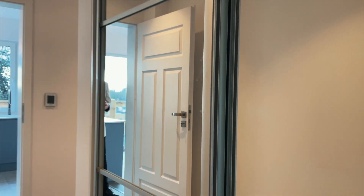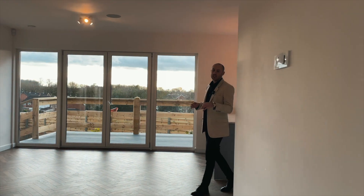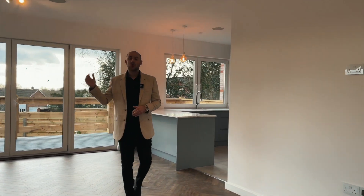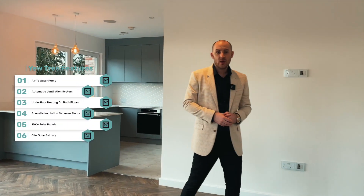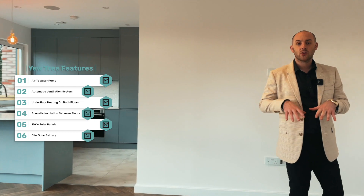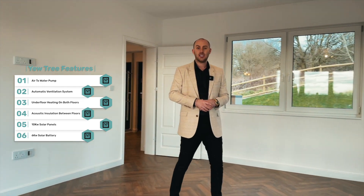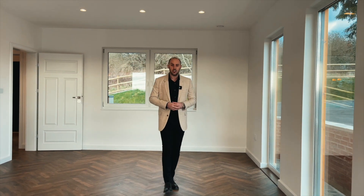U-Tree House and U-Tree Cottage both have an Energy Efficiency Rating of A. It's the little details that have made it into that rating, such as the air-to-water pump, the automatic ventilation system, underfloor heating on both the ground and the first floor, and acoustic insulation between floors, which all helps towards that Energy Efficiency Rating.